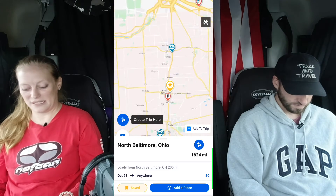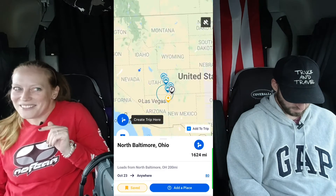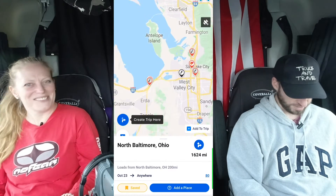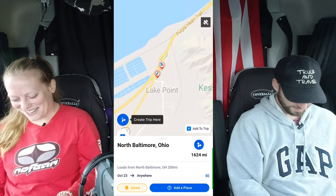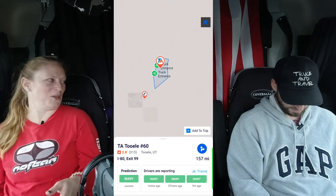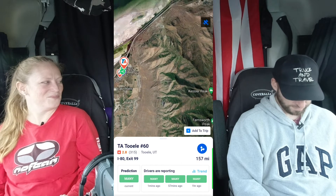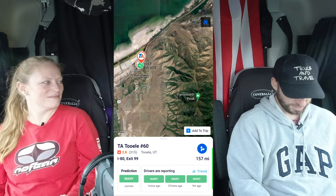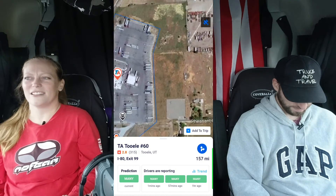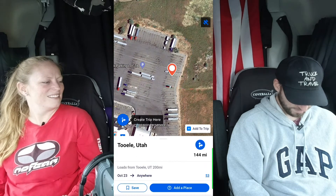The next one is a TA outside of Salt Lake City, Utah — it's in Tooele, T-O-O-E-L-E. Derek really likes this one because it has an amazing view of the mountains right behind it. You can park your truck a certain way where you can just stare at the mountains, especially if you're up front — really nice scenery.